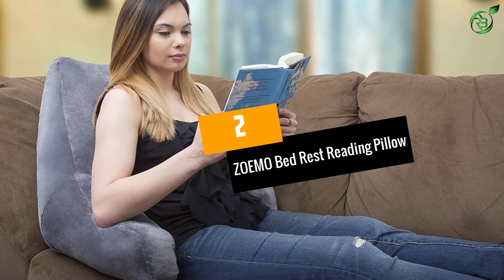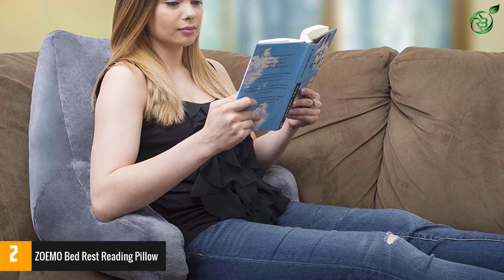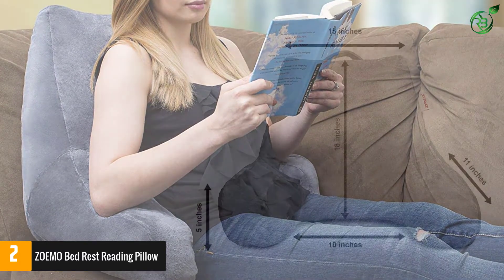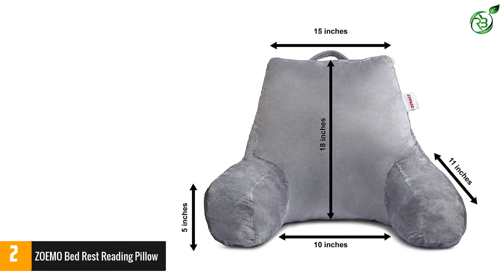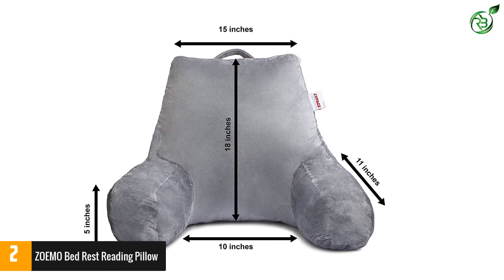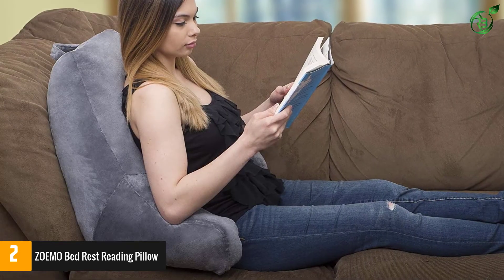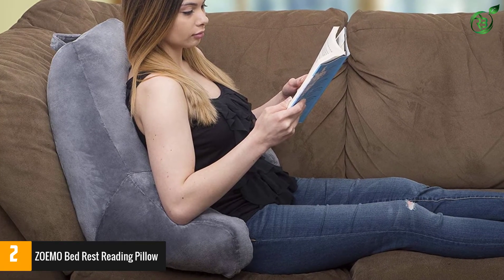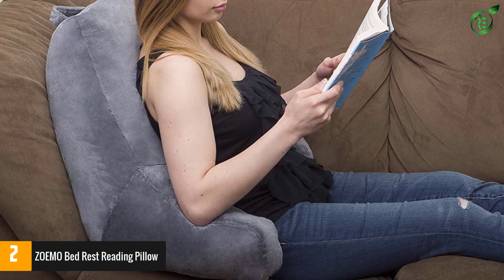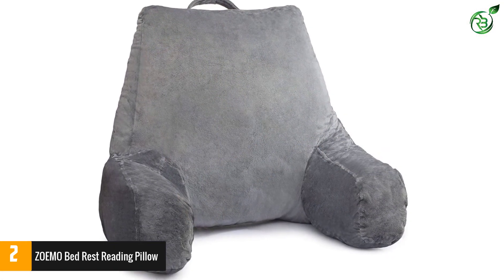Number 2: ZOEMO Bed Rest Reading Pillow. This one from Zoraki is truly a magnificent product. The best thing about this product has to be its design. It has a very large plush size, measuring 18 inches in height for complete lumbar support, and is 26 inches wide with the armrests, making it highly spacious. The polyurethane foam filling is extremely soft and bends itself as per the lines of your body, so you can be sure of getting utmost comfort.